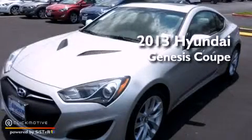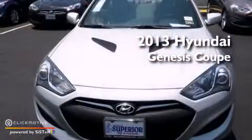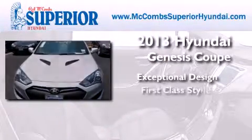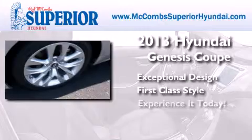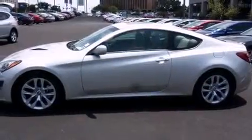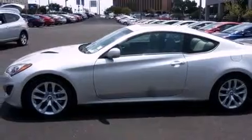This is a brand new 2013 Hyundai Genesis Coupe. Its top features include commercial-free satellite radio, a turbocharger, and aluminum wheels.